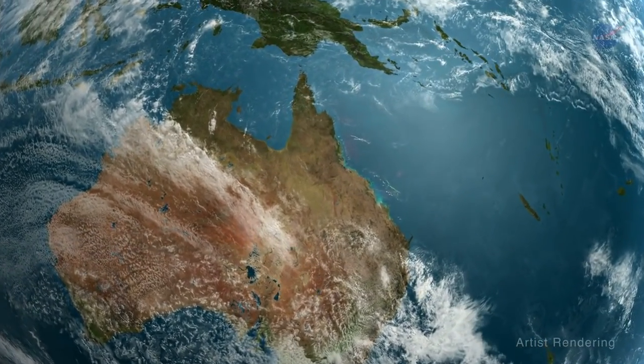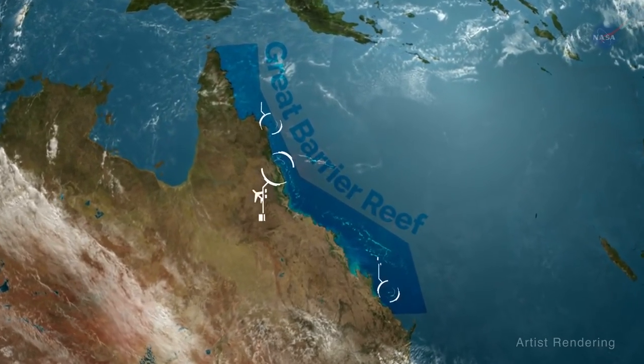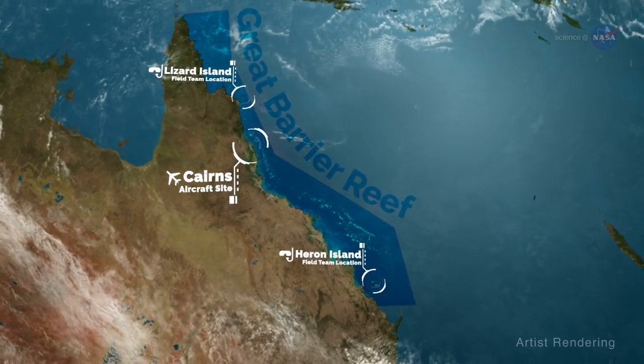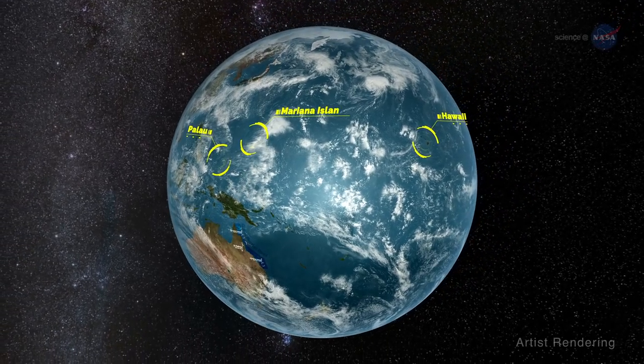In September and October of 2016, the team surveyed six discrete areas of Australia's Great Barrier Reef, with a base of operation in the northern portion of the reef. Over the next year, the team will also survey reef systems in Hawaii, Palau, and the Mariana Islands.